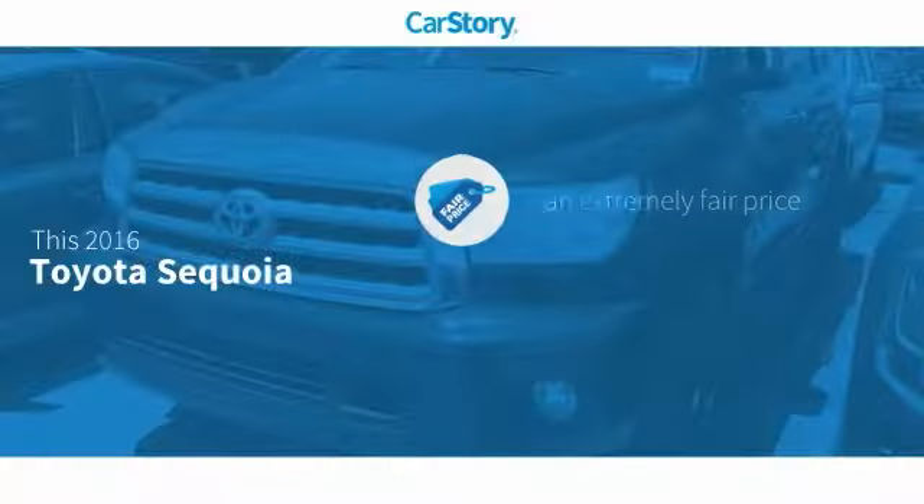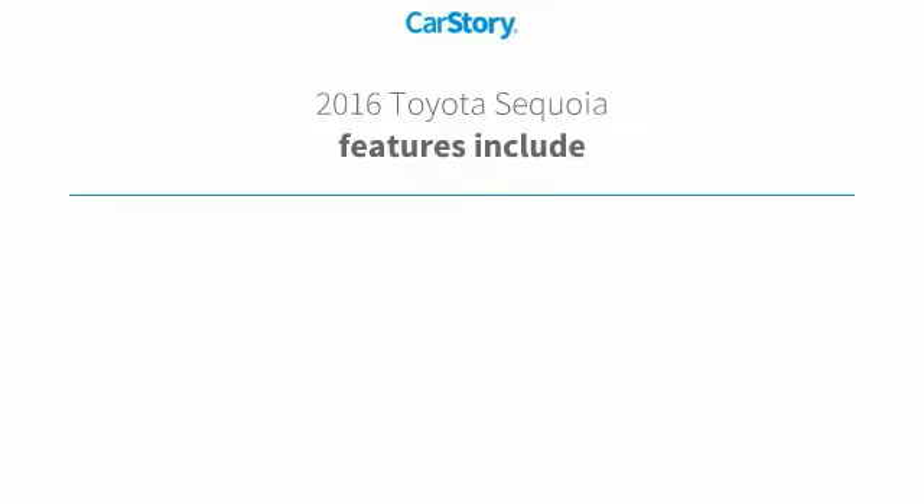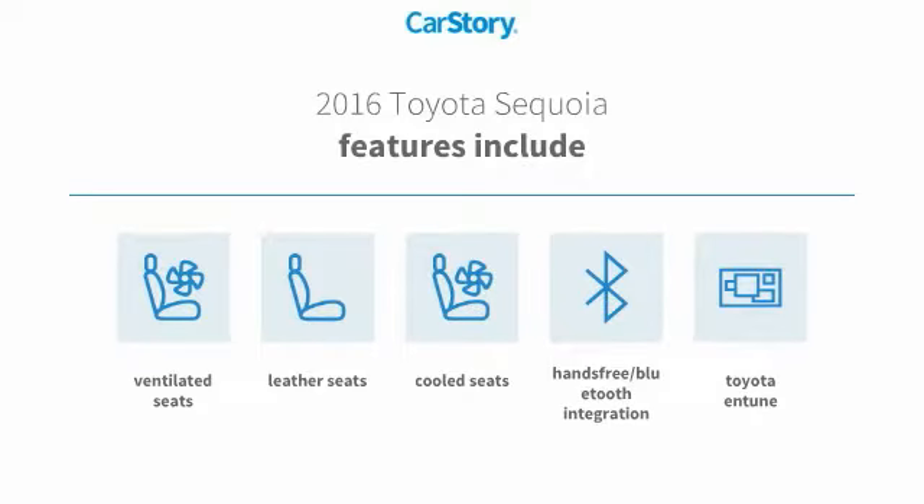Car Story research indicates this vehicle as a competitive listing price. Features also include leather seats, Toyota and Tune, hands-free Bluetooth integration, cooled seats, and ventilated seats.